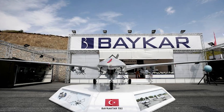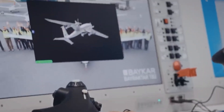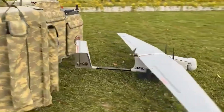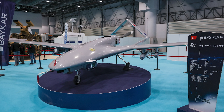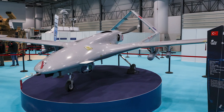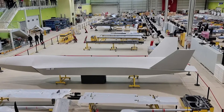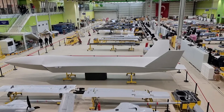Bayraktar Defense is a Turkish company that specializes in the development and production of unmanned systems such as Bayraktar Akinci, Bayraktar Mini UAV, and Bayraktar Katz. Founded in 1984, it is today one of the leading manufacturers of unmanned systems in Turkey. It also exports its products to other countries, including Ukraine, Qatar, and Azerbaijan.